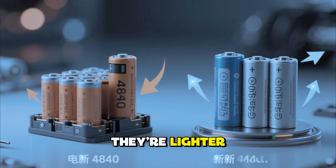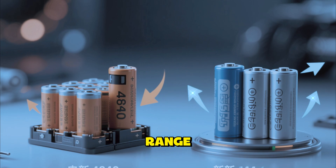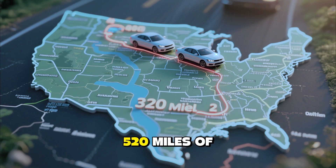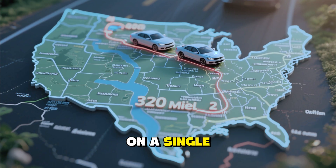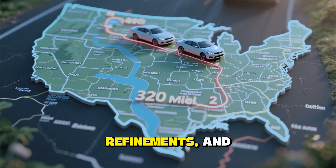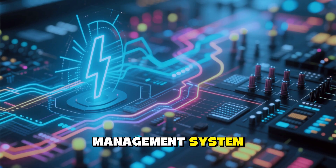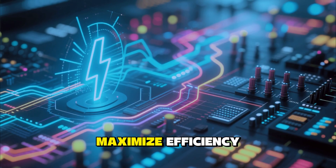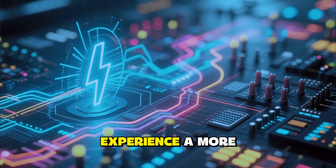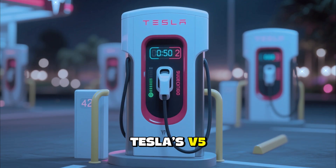Tesla's updated 4680 battery cells are at the heart of this performance leap — they're lighter, more energy-dense, and designed to support faster charging and longer range. The 2026 Model S now offers up to 520 miles of range on a single charge under ideal conditions, thanks to battery improvements, aerodynamic refinements, and new software optimizations. The vehicle's power management system has also been redesigned to maximize efficiency during real-world driving, meaning drivers will experience more consistent range regardless of driving style or weather conditions.